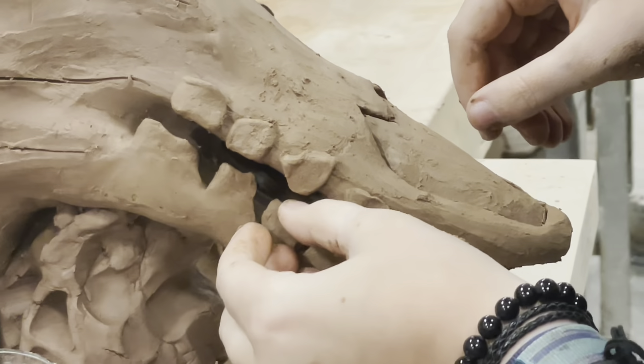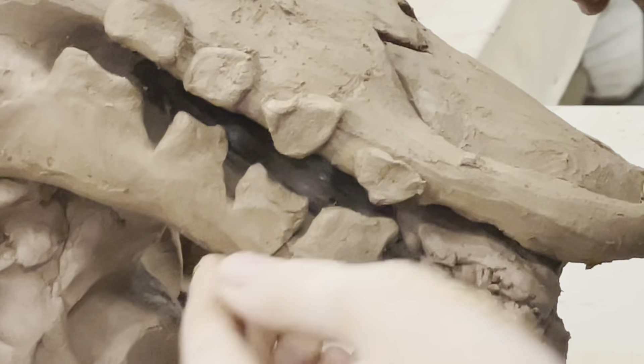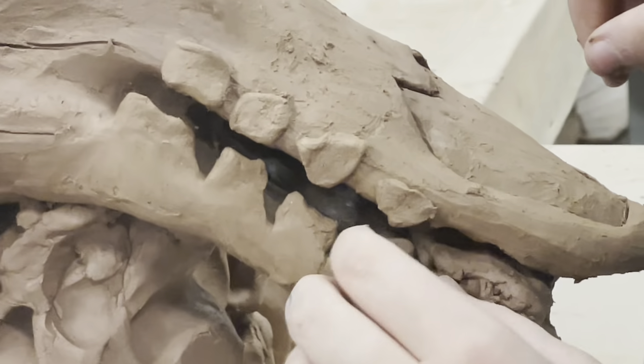Once the clay is properly prepared it can be molded into almost anything. This student is molding the clay into teeth.